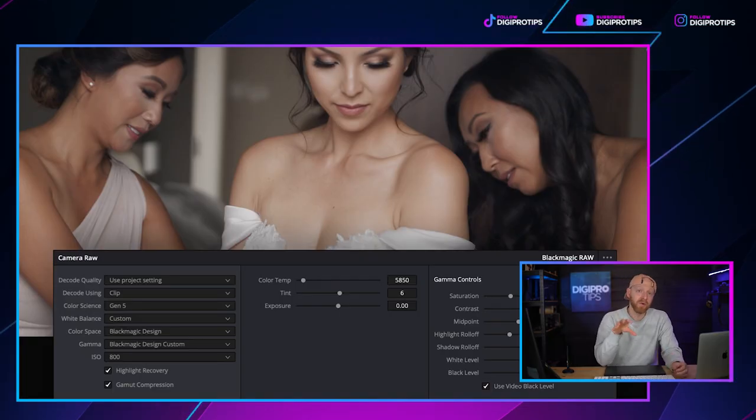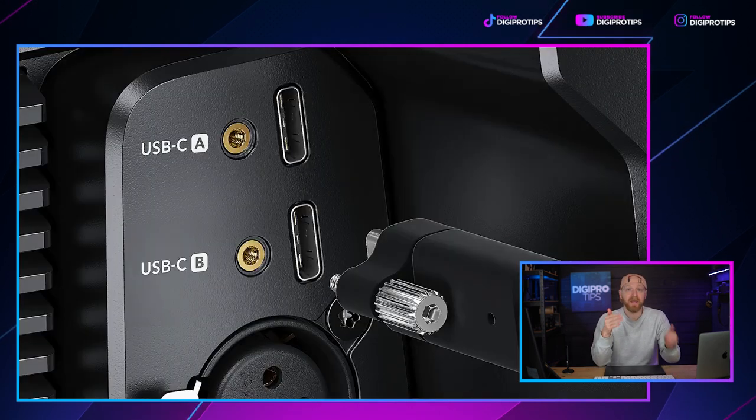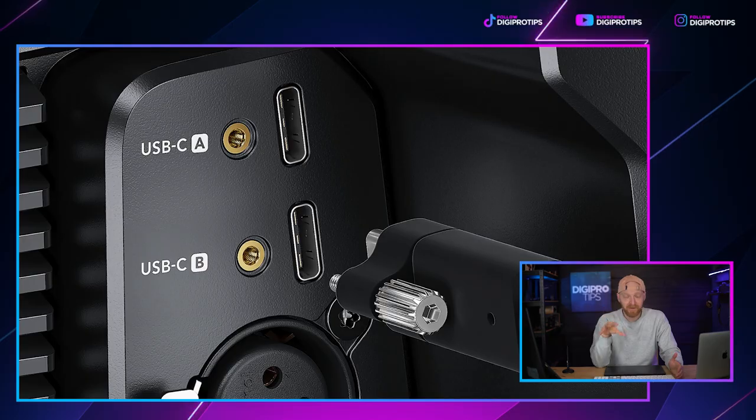Add into that RAW recording via BRAW — Blackmagic RAW — and the 13 stops of dynamic range, and in post you have so much flexibility to manipulate that image if you didn't get it right on set. There's a whole host of things you can do in Resolve with BRAW to bring that back to how you wanted it. 13 stops of dynamic range and BRAW recording is just a marriage made in heaven.